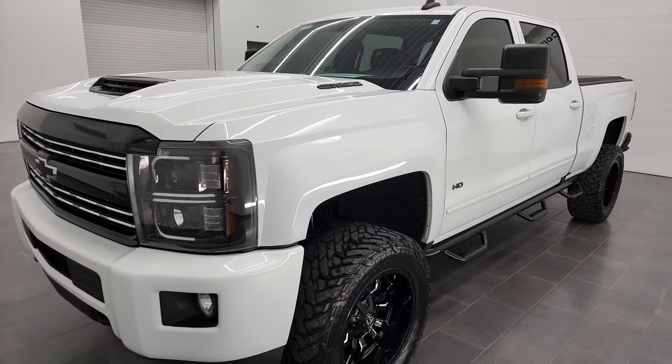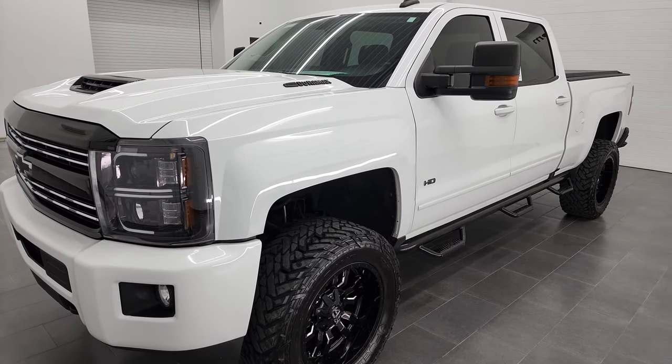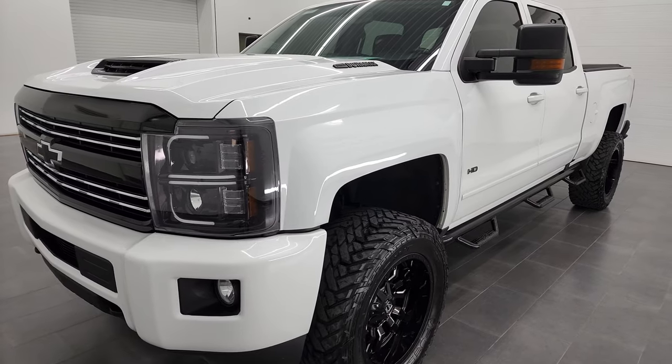It's the L5P engine, which puts out 445 horsepower. This one also has the 6-speed automatic Allison heavy-duty transmission.